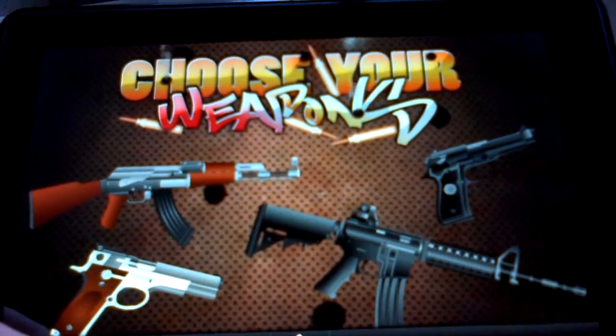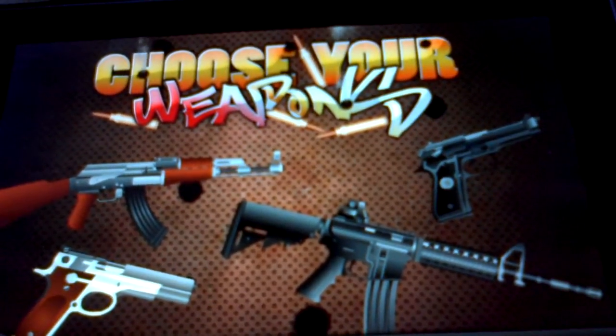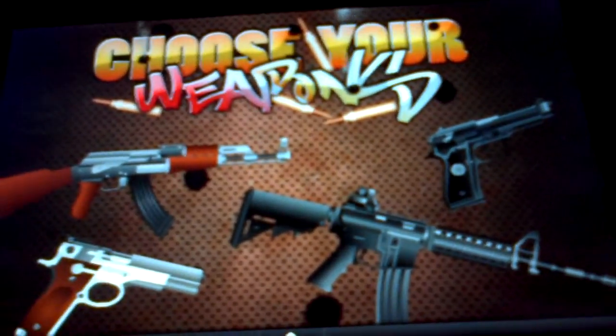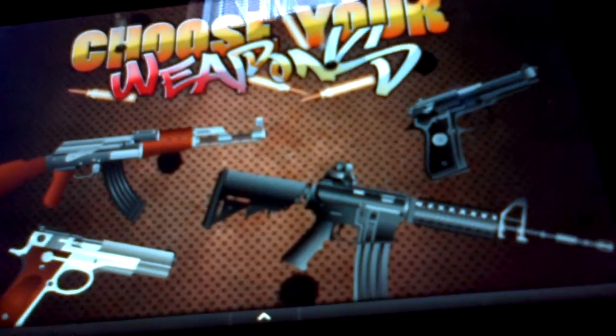Today I'm going to show you a very unique and cool app to have on your Kindle Fire. It's a virtual gun, virtual rifle app. I'm just going to kind of demonstrate for you. You've got a bunch of different weapons you can choose from, from the AK-47 to the Smith & Wesson to the Beretta.